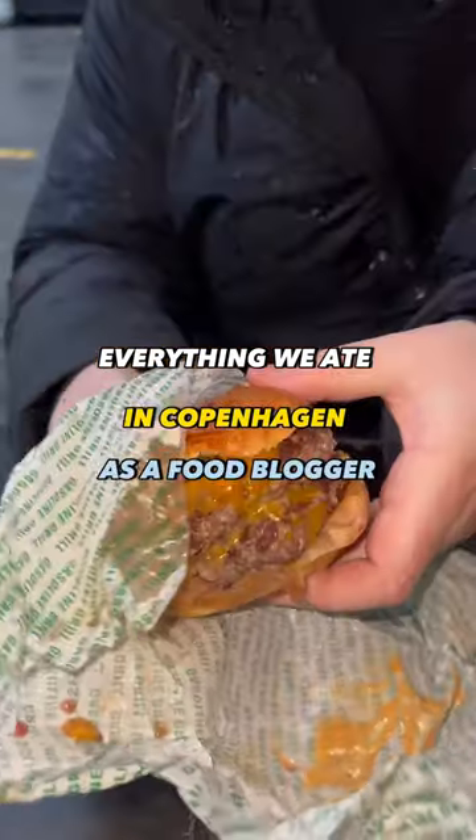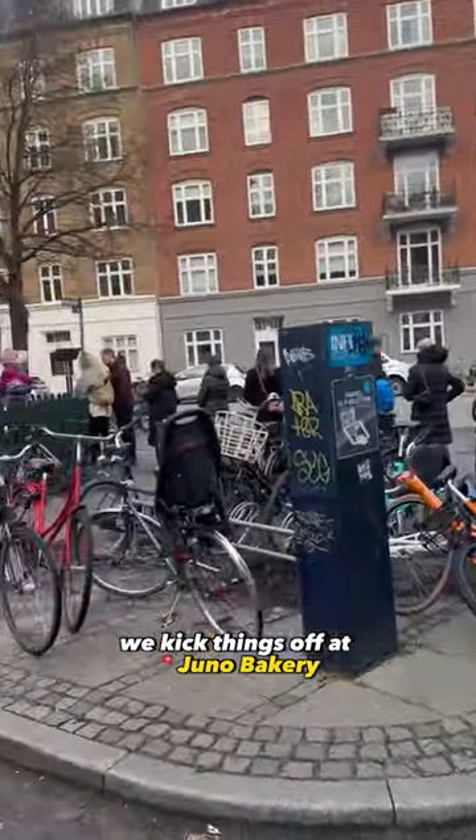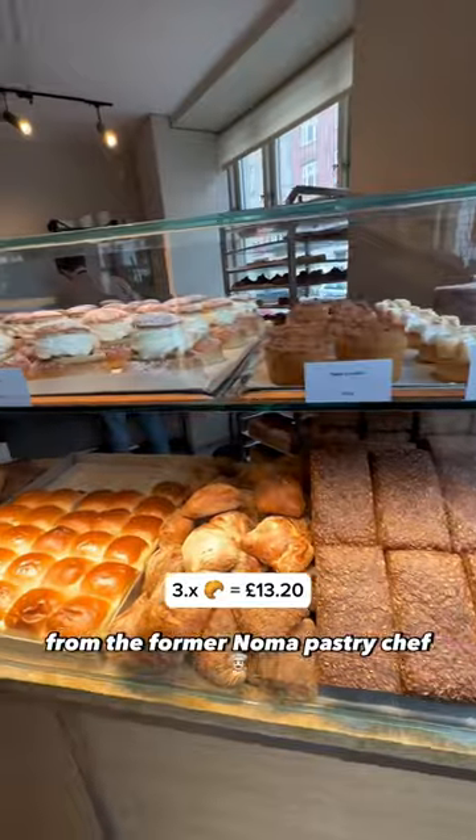Everything we ate in Copenhagen as a food blogger with a £100 budget. We kicked things off at Juno Bakery, from the former Norma pastry chef Emile Glazer.